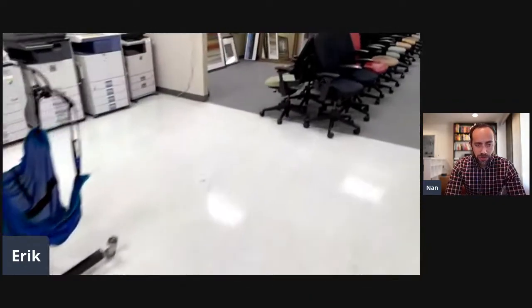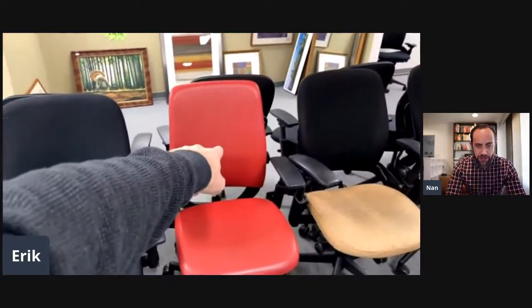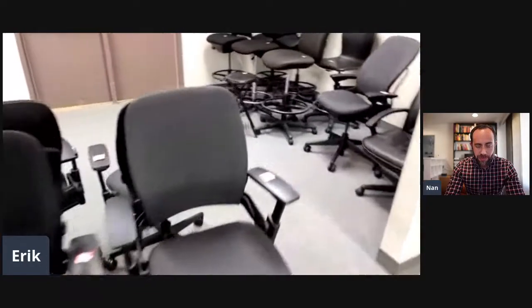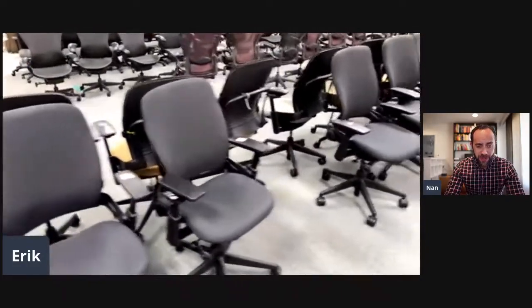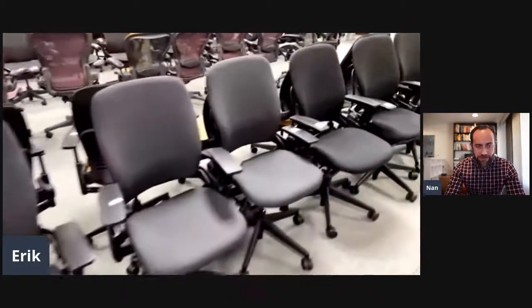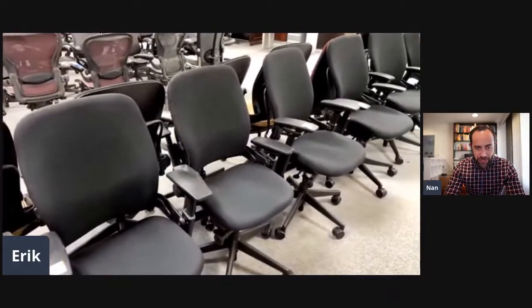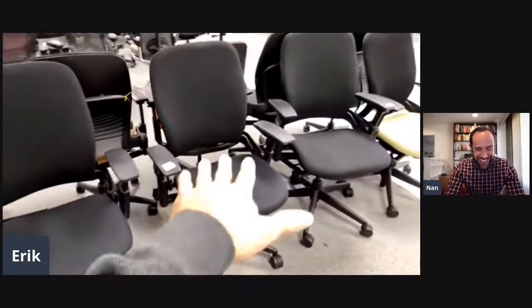Now we're getting over to the chairs. Some of these are Steelcase Leaps — if you see a black one or a gray one, that's a Steelcase Amia. And here are more Leaps, all version twos. The black and gray ones were made in 2019. Some people love that green — they go looking for it.